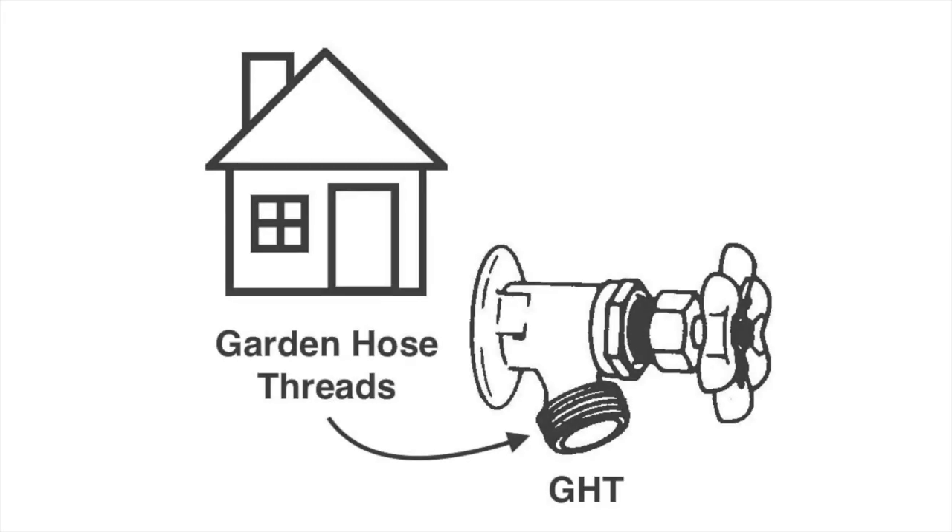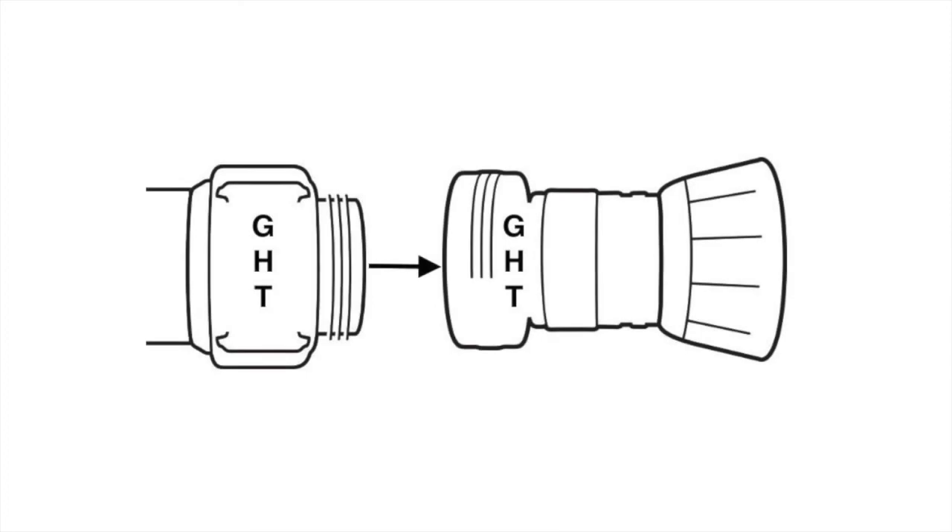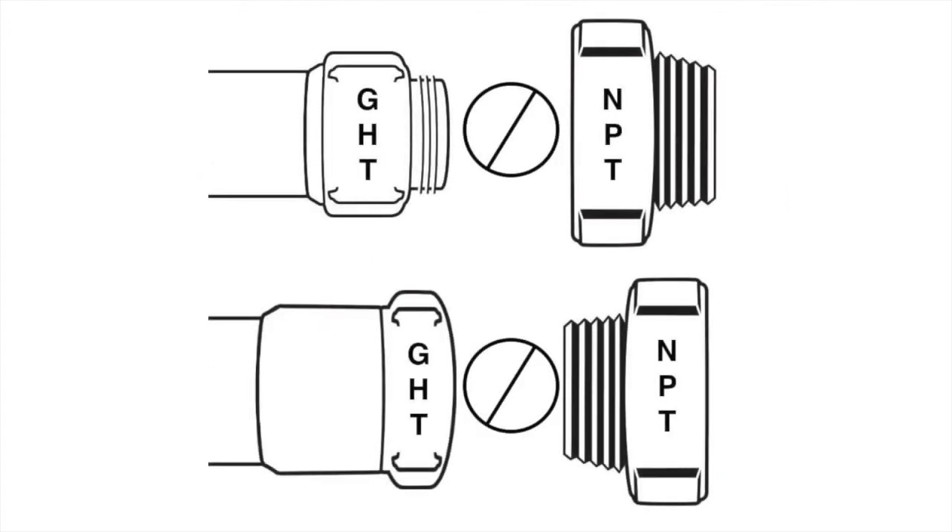The most common residential thread type in use today is garden hose thread, or GHT. For example, half-inch, five-eighths-inch, or three-fourths-inch garden hoses all use GHT threads. The female and male side of garden hose couplings with GHT threads will only connect to fittings, nozzles, or hoses with the same threads. Garden hose threads, just like NST and NPSH, seal with a gasket in the female coupling.